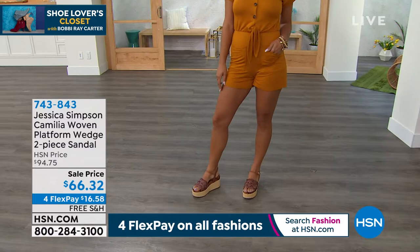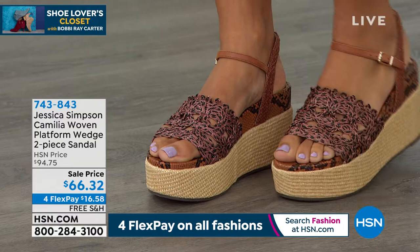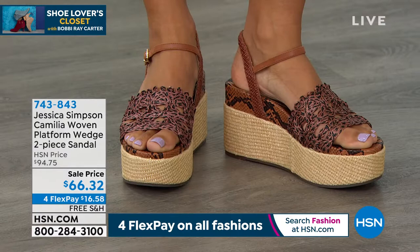In the natural, I only have a little over a hundred remaining, and in the gorgeous caramel, about 175. It's a complete textured wedge — three and a half inches with that platform. About two and a half on the platform, so you get a lot of stability. Miss Faith Marlow is back with me again. These shoes look like you, Miss Faith. What a great way to get a nice lift by Jessica Simpson.